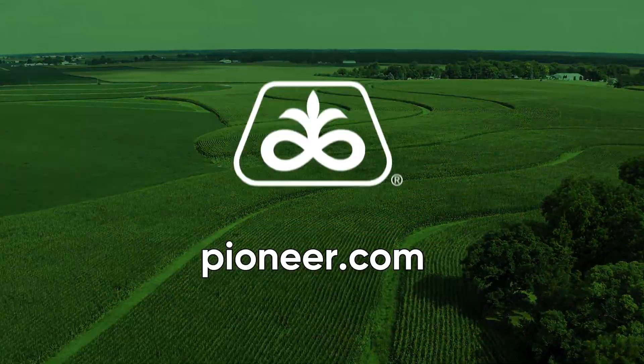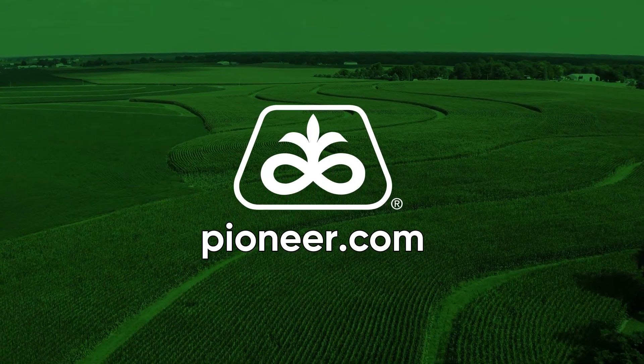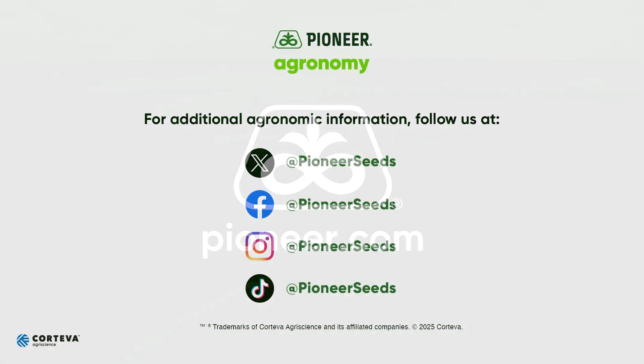Please reach out to your Pioneer sales rep for more information. That concludes this Pioneer agronomy video podcast. Visit our page on pioneer.com and follow us on Twitter and Facebook for more agronomy insights.